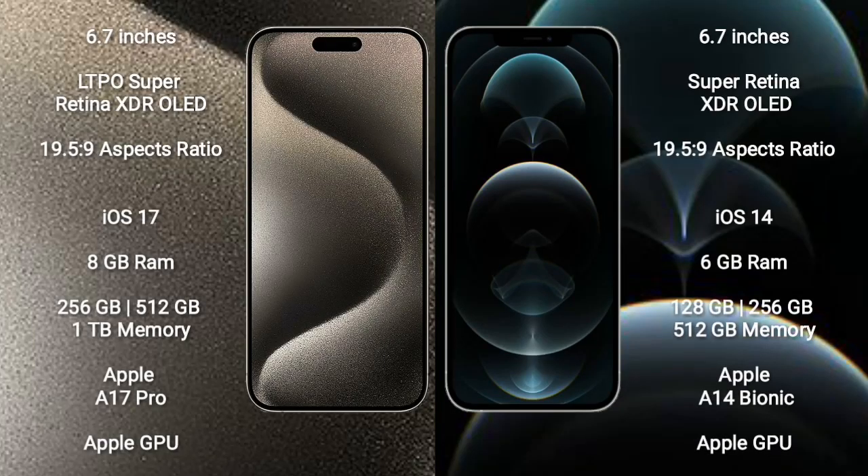iPhone 15 Pro Max comes with a 6.7-inch LTPO Super Retina XDR OLED display. iPhone 12 Pro Max comes with a 6.7-inch Super Retina XDR OLED display.